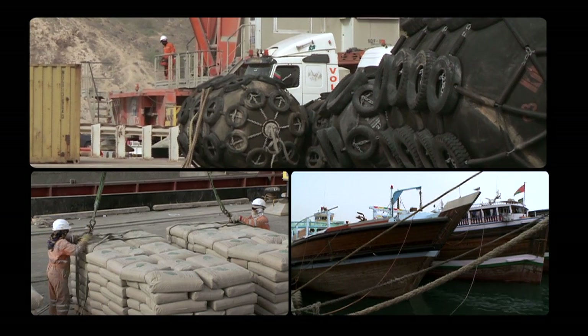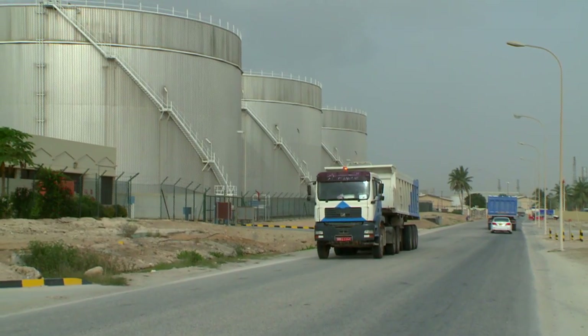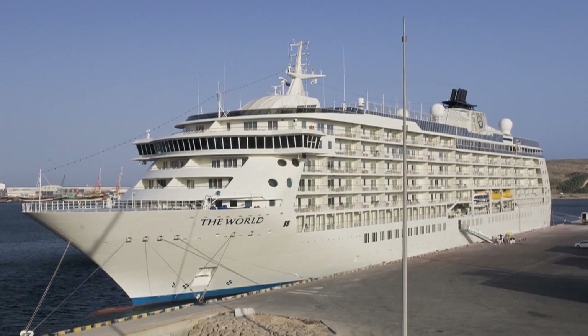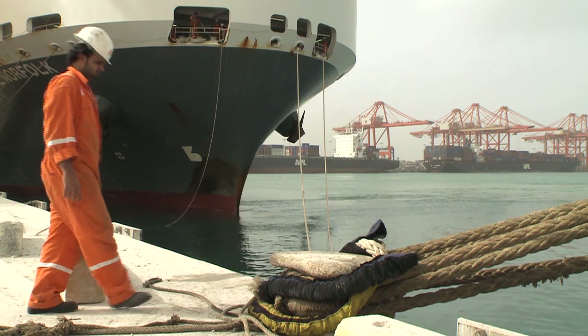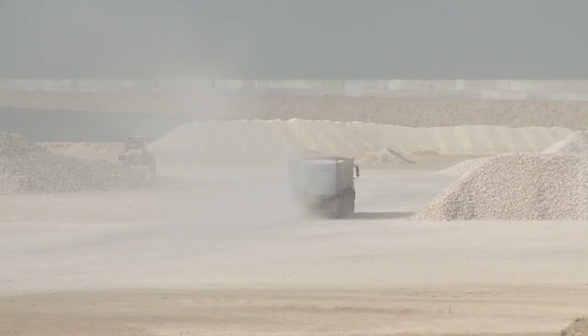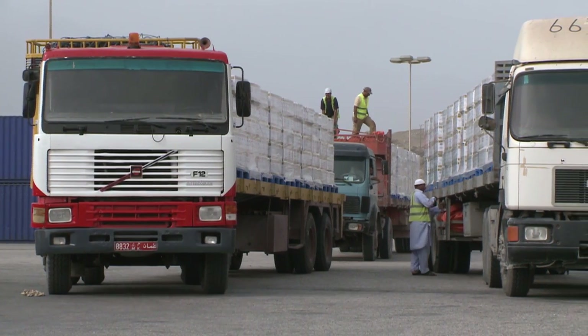The General Cargo Terminal handles all non-container cargo for the Dhofar region and beyond. The General Cargo Facility is incredibly flexible — one day we're handling bulk commodities, the next day we're handling livestock, and the day after that we're handling cruise vessels. Facilities include 12 berths up to 600 metres long, serving vessels with drafts of up to 16 metres. The General Cargo Terminal has recorded double-digit growth year on year since its inception.